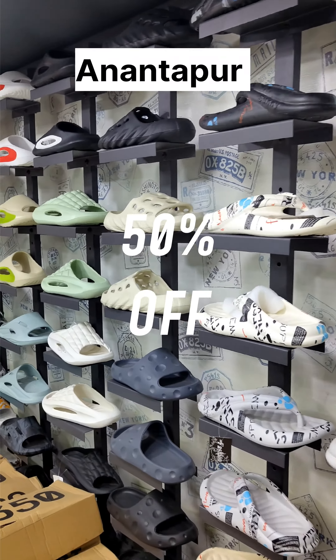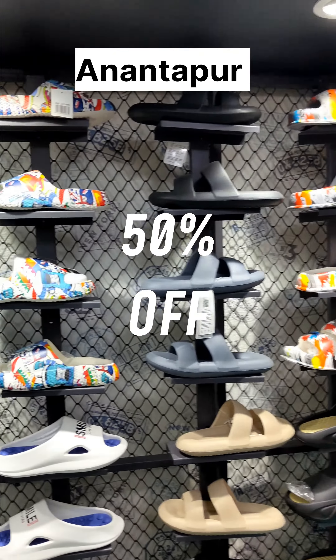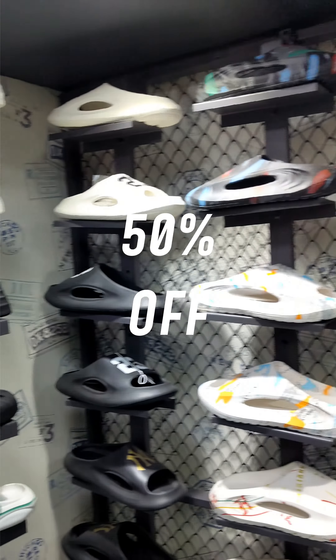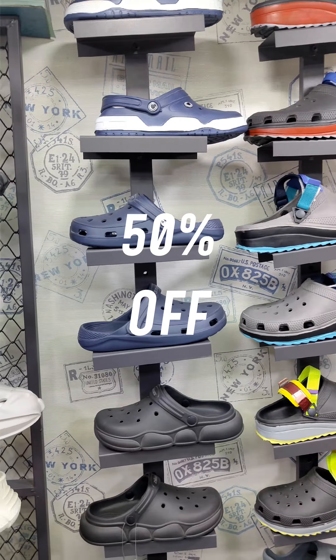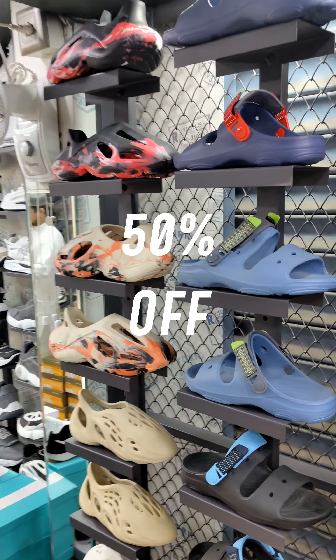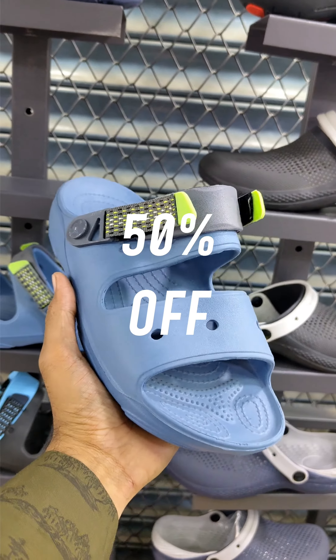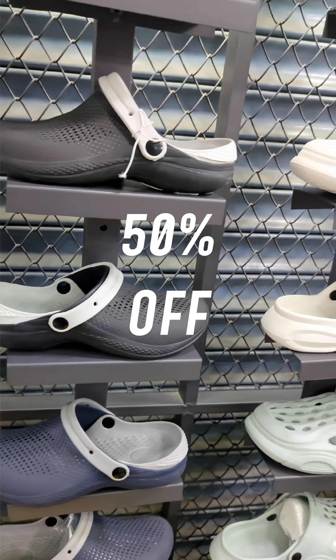There are small articles here — sliders printed, Crocs type. There are premium articles here in different colors, trendy articles with soft cushioning. Sizes 6 to 12 are available. Shipping is free all over India.